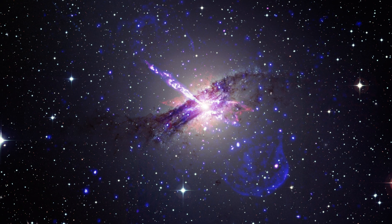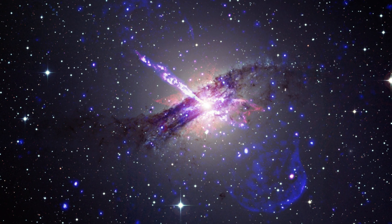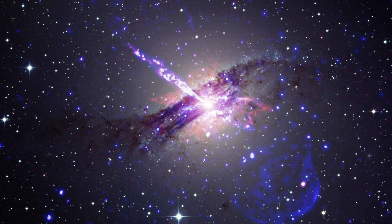Centaurus A. At the center of the Centaurus A galaxy is a supermassive black hole that sends enormous jets out into space.